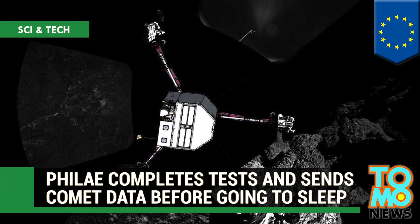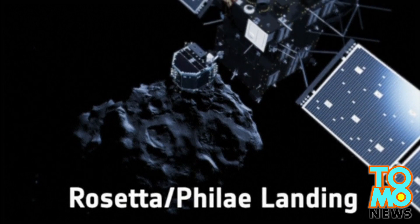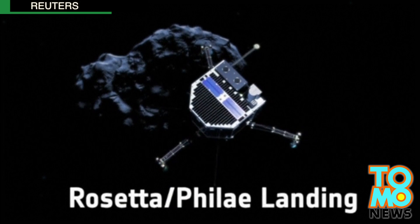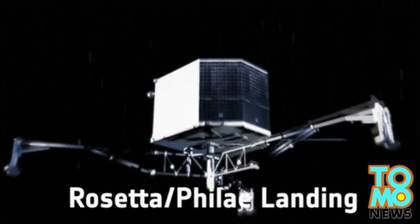Philae completes tests and sends comet data before going to sleep. Despite a bumpy landing, the Philae probe transmitted important data about Comet 67P back to Earth before its batteries died on Saturday.